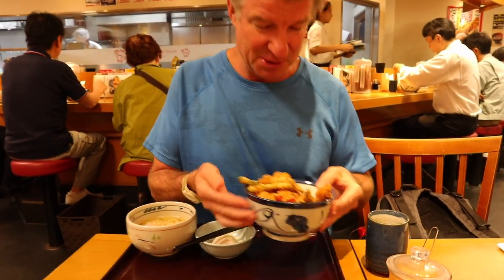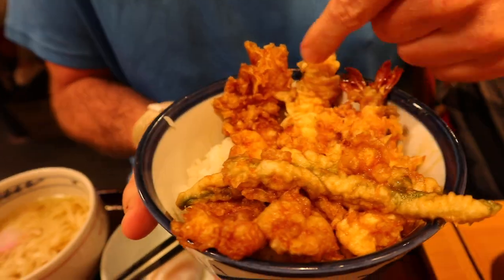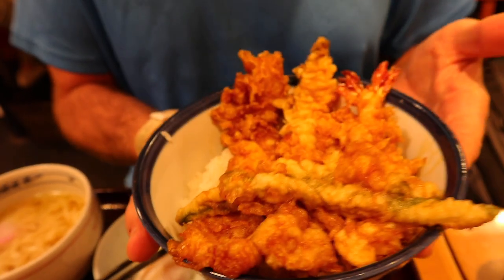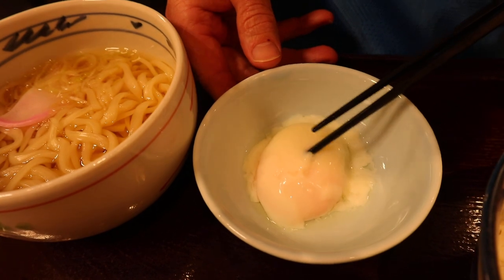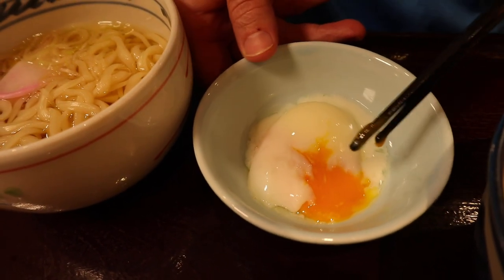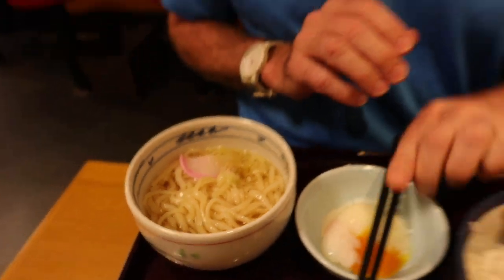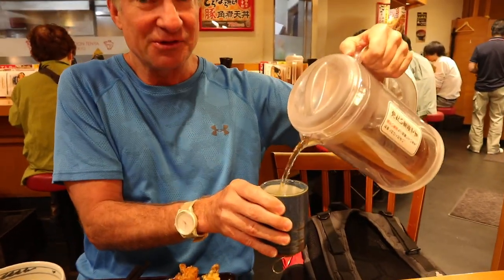All right, here we go — set menu number two. This is a little more deluxe. This is the shrimp, fried shrimp. This one I believe is the anago or sea eel. And then this is ikka, or squid, and there's some volume there. These are green beans, I think. This one comes with what they say is half-boiled egg — but it looks pretty raw to me. Half boiled, really? Maybe it's a quarter boiled. And then this is hot udon noodles.